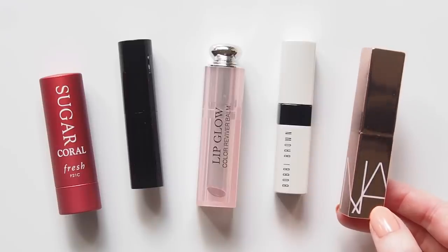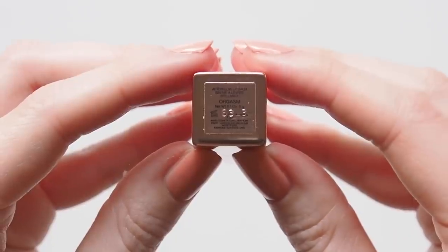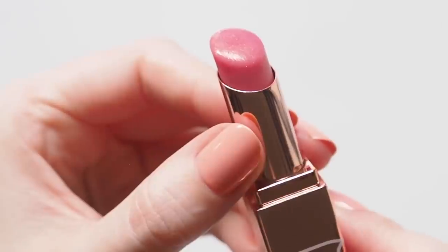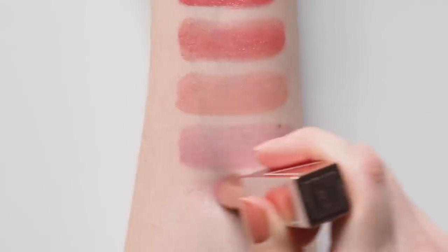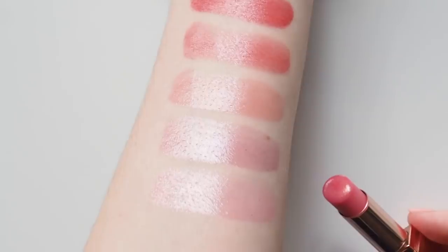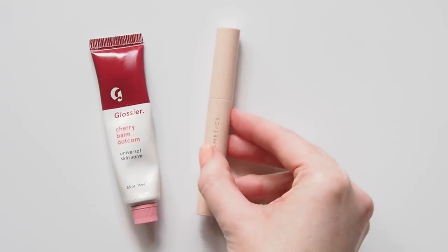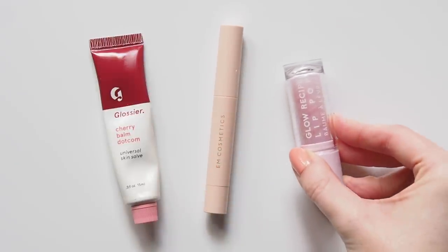The NARS Afterglow Lip Balms have been a big hit since they launched last year. Their classic Orgasm colour was the first, but they've since extended the range and I have my eye on several other shades. This classic pink tone with very fine gold shimmer makes your lips look nice and full. There are some nice nourishing oils in the formula, but as I mentioned, these are all balms I wear for colour and a bit of comfort, not hydration specifically. If I want a bit of both, I'll prep my lips with a more hydrating balm, then layer these on top.